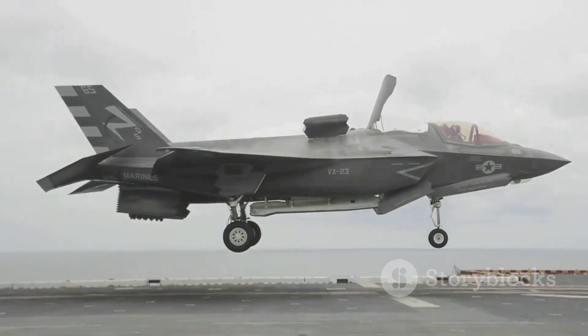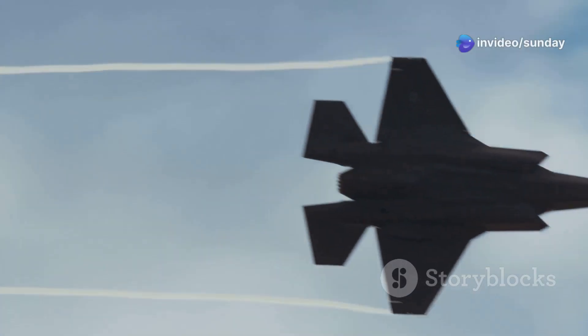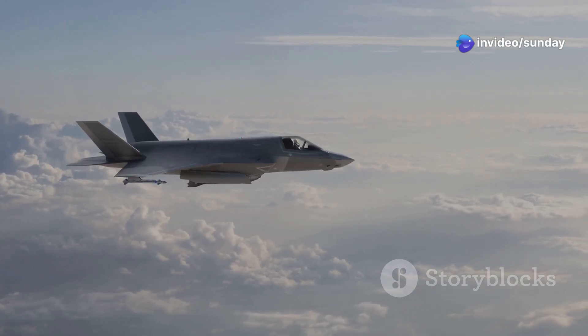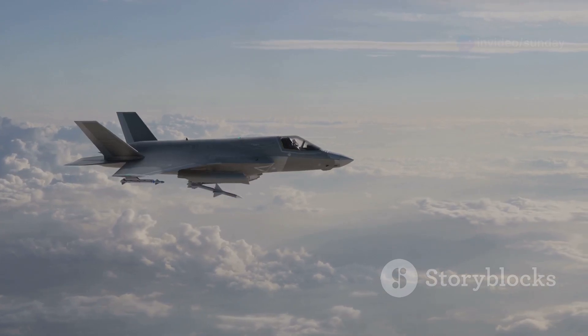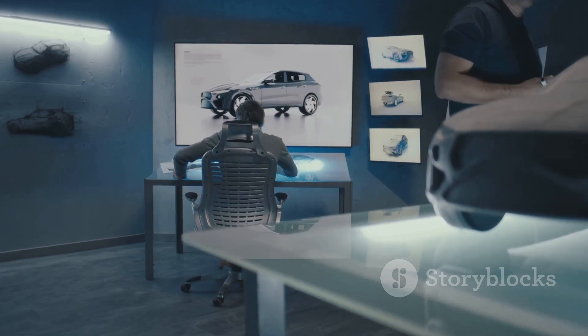The JSF aimed to replace aging aircraft across the U.S. military. Boeing and Lockheed Martin emerged as finalists. Boeing proposed the X-32, while Lockheed Martin countered with the X-35. Both designs promised a new era of air dominance.